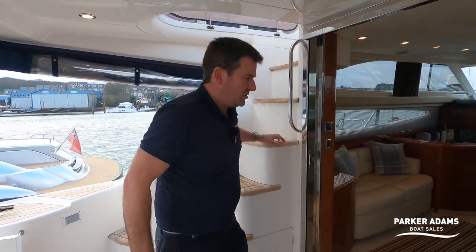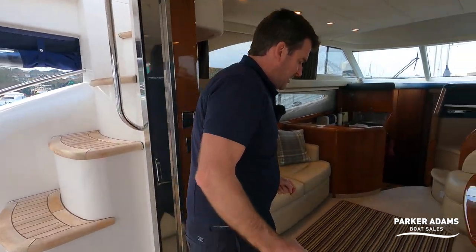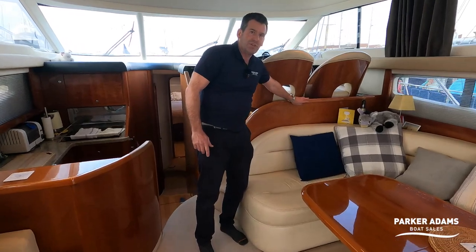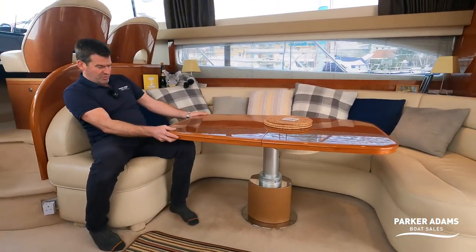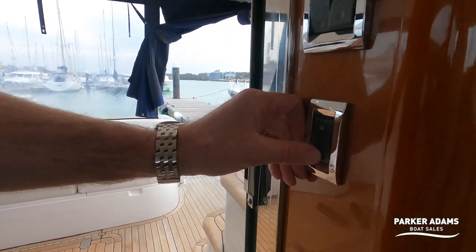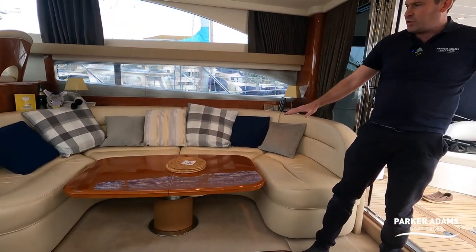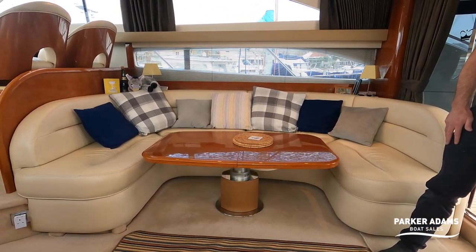Coming into the saloon, this is where you start to really appreciate the Princess quality — the finish. Even the supple leather upholstery and the lovely cherry gloss finish on the woodwork is impressive. The table has a nice trick to it: rather than messing with a catch, there's a switch and you can electrically raise or lower it — converting from a dining table to a coffee table. It can also go right down and be infilled to create an extra berth. A lovely feature to show off to your guests.